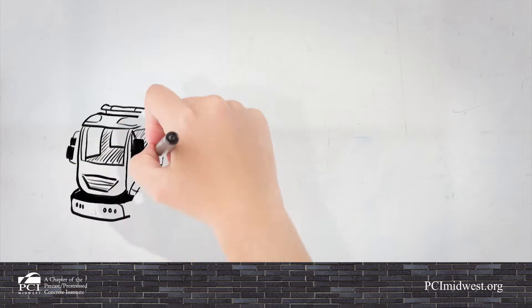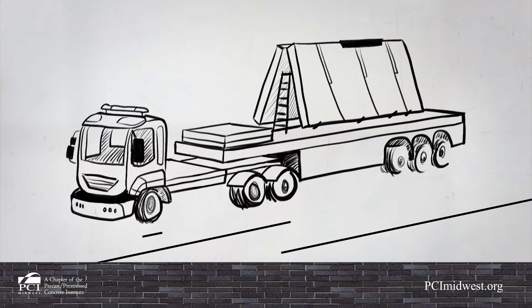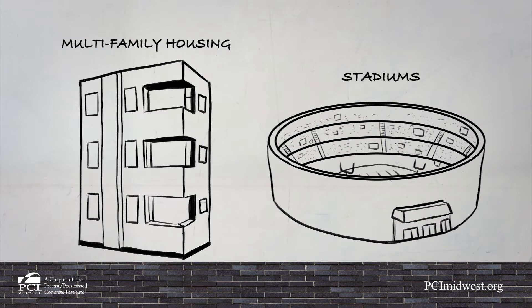These pre-cast concrete pieces are then transported to construction sites to create a wide variety of beautiful structures like parking ramps, office buildings, multi-family housing, stadiums, and schools.